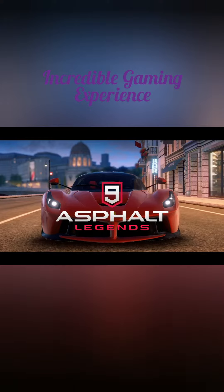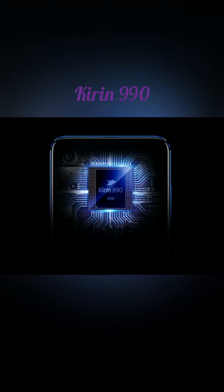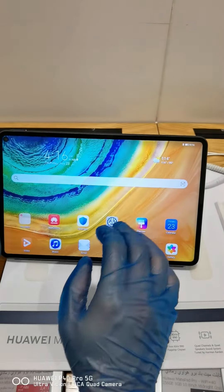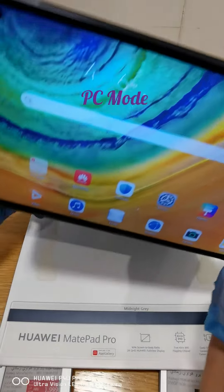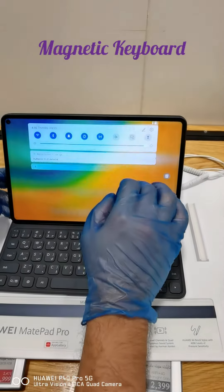With the MatePad Pro, you are always ready. You will have an incredible gaming experience thanks to the Kiran 990, and within seconds you can be ready to rock and roll for your sudden meeting with the help of PC mode, WPS Office, and the magnetic keyboard.